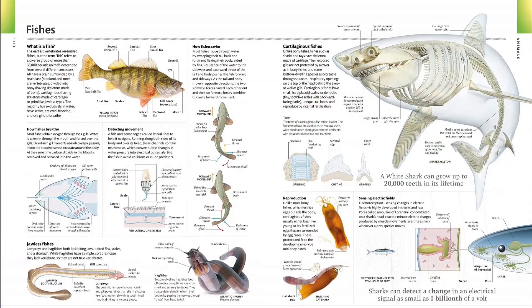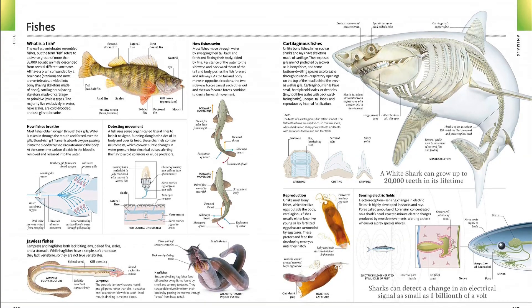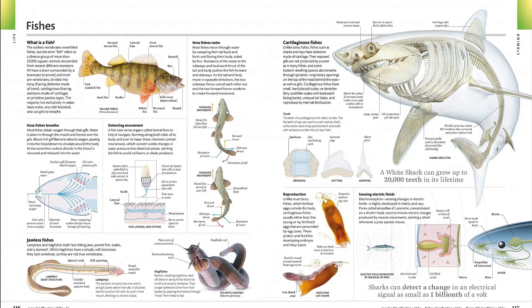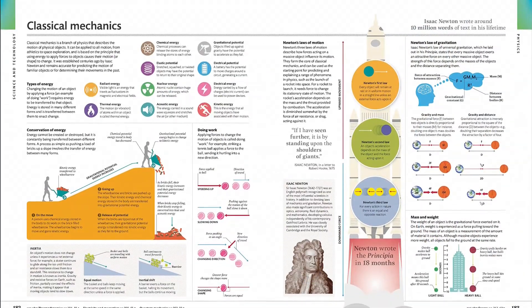This is your one-stop knowledge shop for the digital age — clear, simple, accurate, and unbiased. This book is a comprehensive guide to a huge range of human knowledge, and includes over 4,000 images to bring information vividly to life.